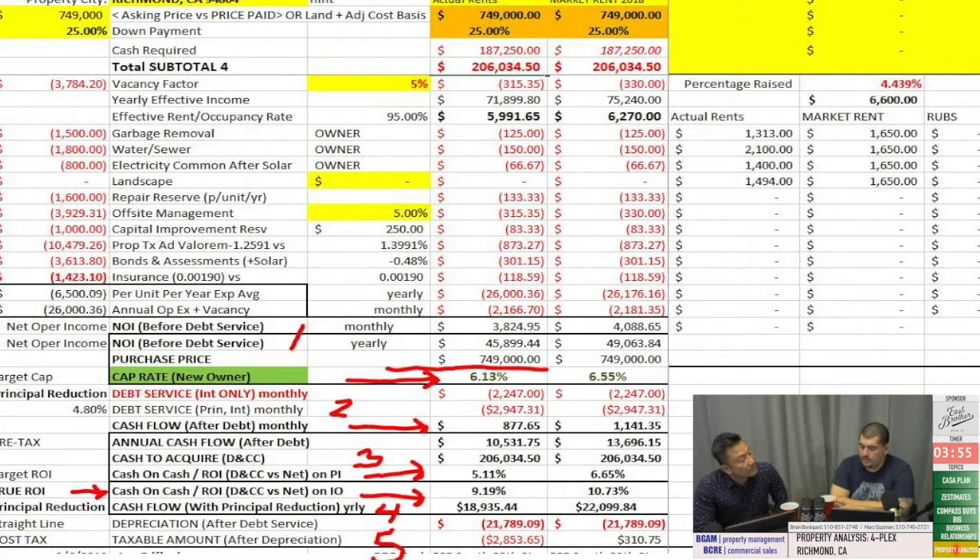Why would someone looking to buy an investment property want to buy in Richmond — a city with rent control — compared to a city without rent control like St. Pavel? It really depends on the property. When approaching Richmond, Oakland, or San Francisco, you want an additional level of caution. Primarily, you want to look at the attrition rate of the tenants — will they be there for the next 20 years, or are they likely to move out within two to three years? You also want to look at what the actual rents are, because in this case the rents are close enough to market to justify the price.